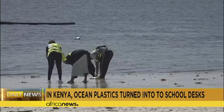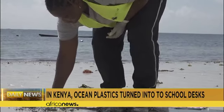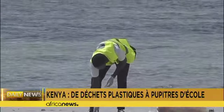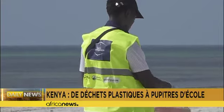Collecting plastic waste on a beach near Mombasa. Some of the more than 430 million tons produced annually, two-thirds of which is used to make products that are soon thrown away. Much of this ends up polluting the ocean.